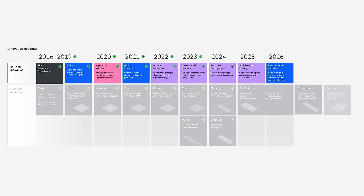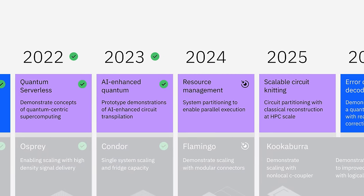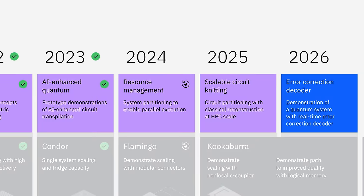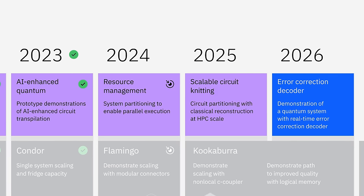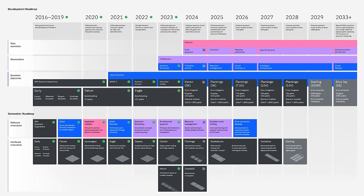We'll have software innovations too, including prototypes supporting large-scale circuits and a more frictionless developer experience. They'll incorporate AI, new tools for resource management, and decoder prototypes for error correction. You'll see these innovations flowing into production in the following years. We feel confident in our plan to bring useful quantum computing to the world. The utility era is here, and it's already time to explore business and scientific value with quantum computers today. Thank you, and I hope you get started.